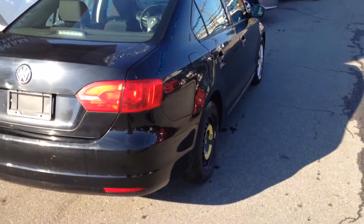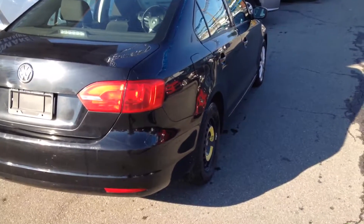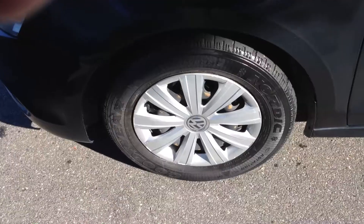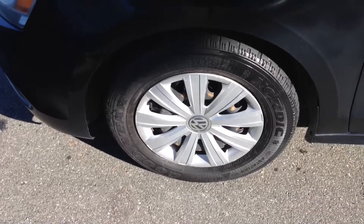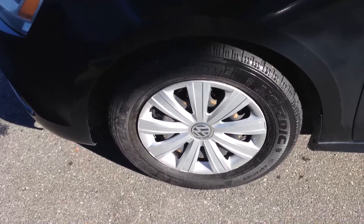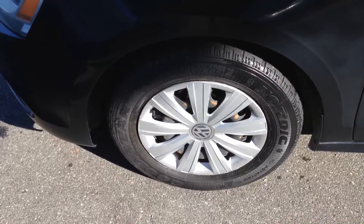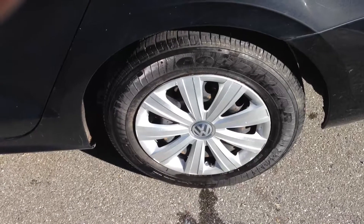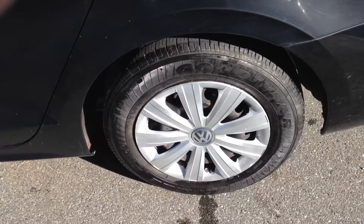That one tire would be replaced with the one that just needs to be repaired in the trunk, and on the vehicle when it gets delivered. It does have the Goodyear Nordic mud and snow tires on the front, probably at about 55%, so shouldn't have to worry about those this winter. And Goodyear Eagle mud and snow tires on the rear, probably just a little bit more tread on those ones.